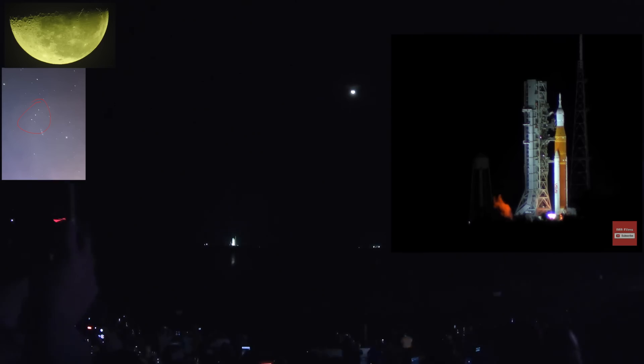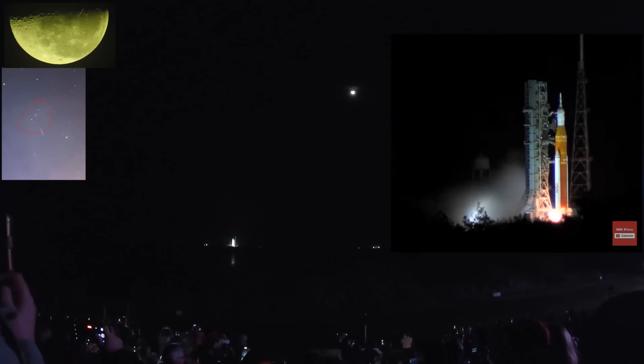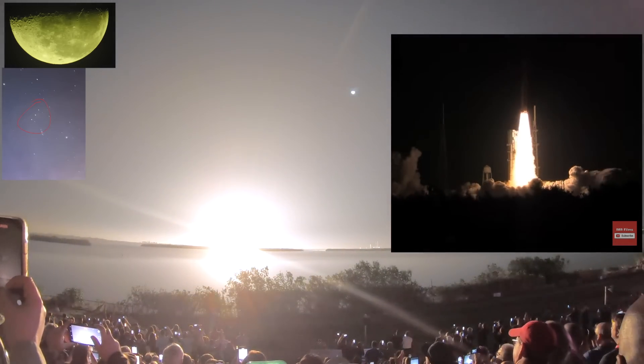7, 6, 5, 4, 3, 2, 1, 0 — ignition and liftoff.